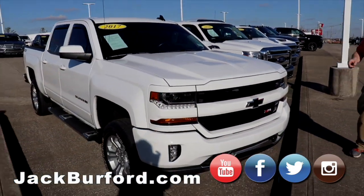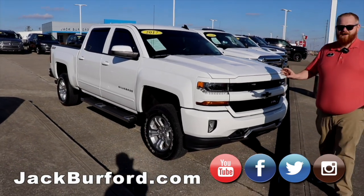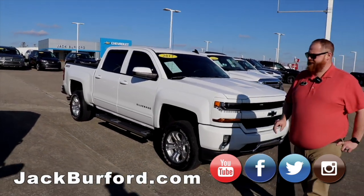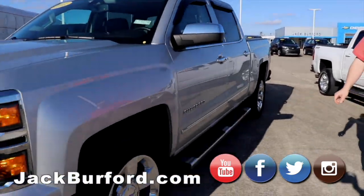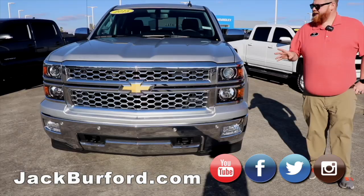Got our 2017 Z71 — it's got the black bow ties, it's got a leveling kit on it, so it's all ready to be decked out with some new wheels and tires. It'll be a great truck. Big silver LTZ loaded-up truck, local trade.